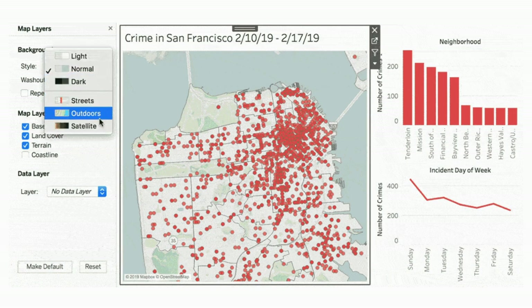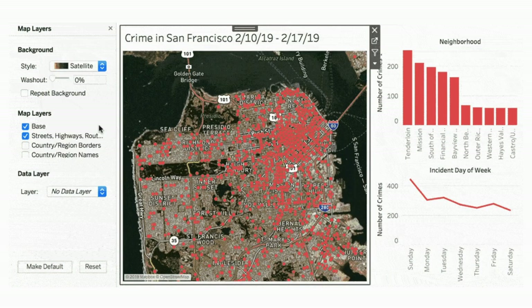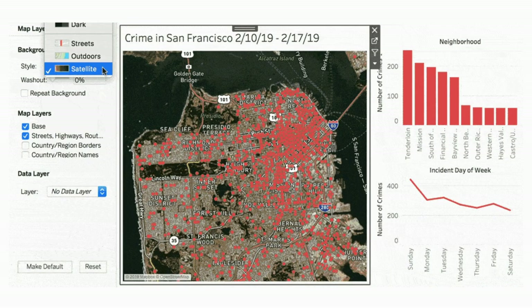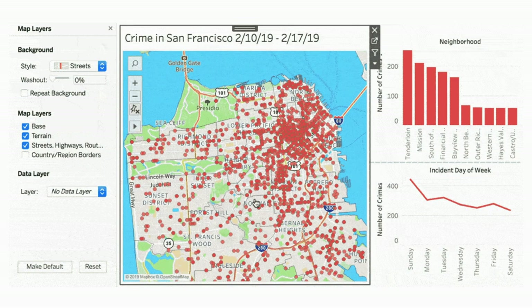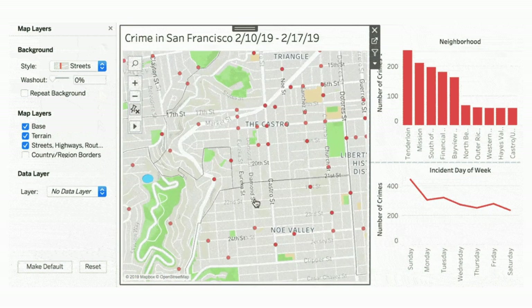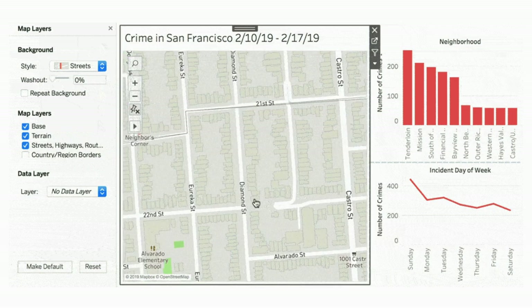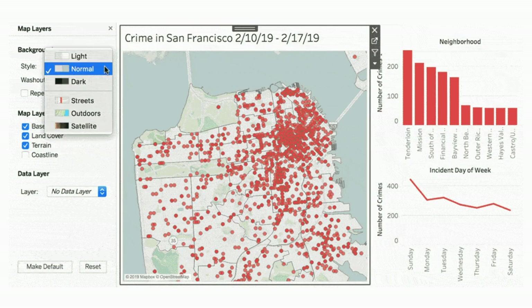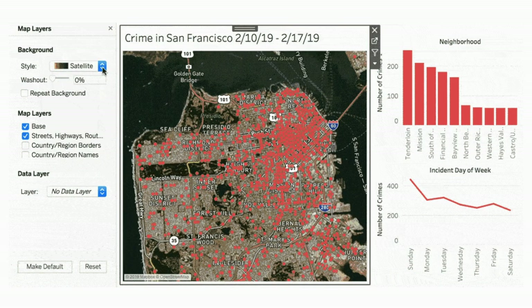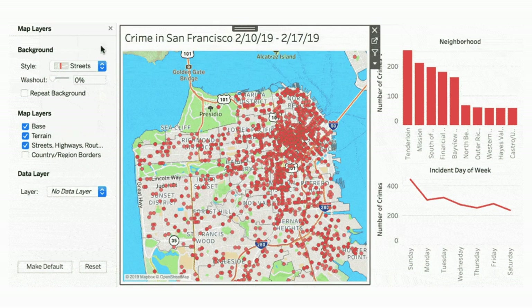As of 2019.2, you can access Mapbox vector maps directly in Tableau. Before this release, the maps were using raster tiles — when you load a new map you'd sometimes get that gridding effect where individual tiles load in. Whereas with vector, the maps are super fast, very smooth, much sharper, and they give excellent performance. So if you're loading a ton of data, they're not slowing you down.